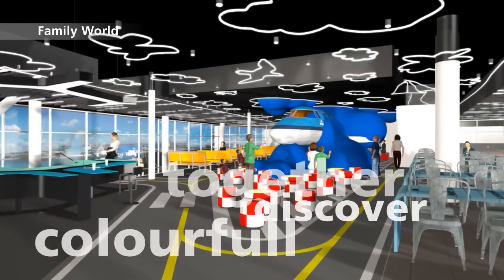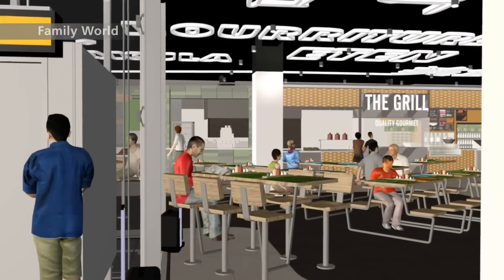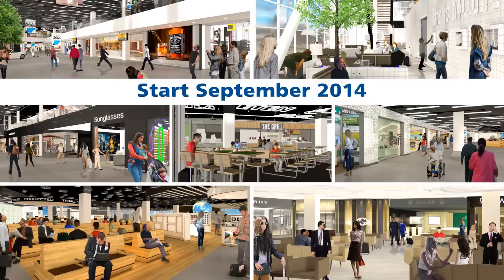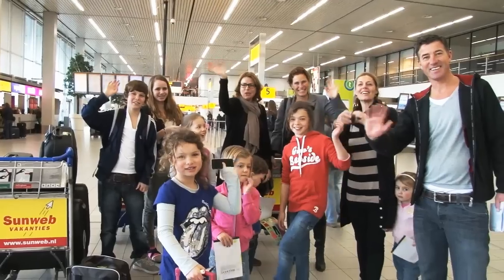The Family World — you'll find everything for the entire family here, and the food court offers a wide selection of food and beverages. These are our seven worlds. Ready for take-off? This big project starts September 2014 and opens the summer of 2015. Lounge 2 makes you smile.